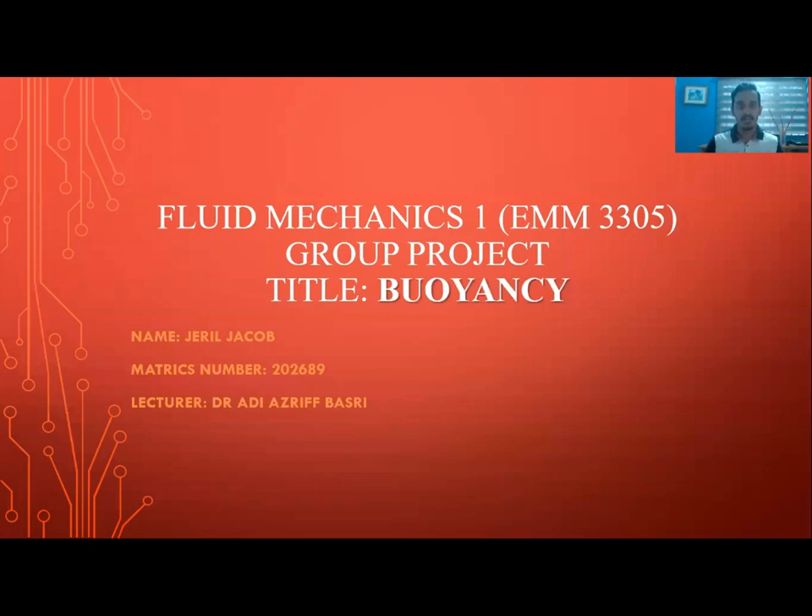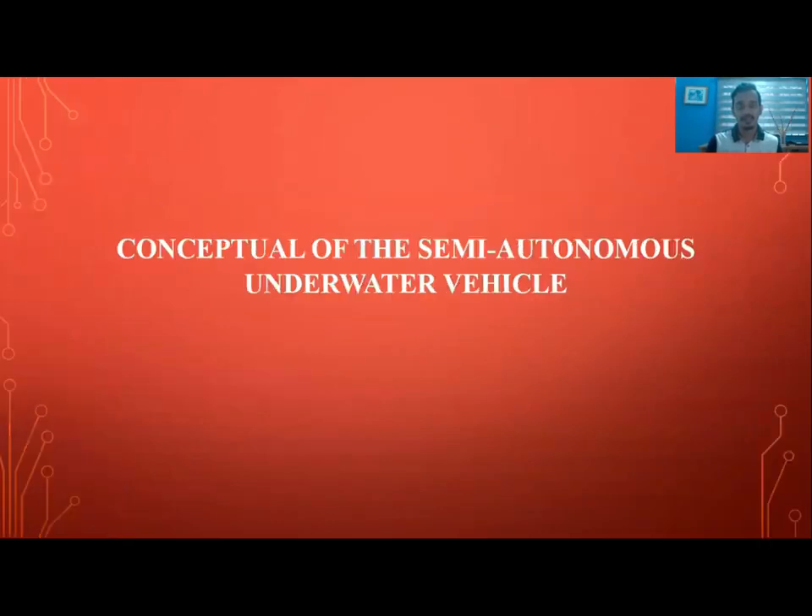Hello everyone. My name is Zell Jacob, my matrix number is 202689. For today, I'll be talking about our group project for Fluid Mechanics 1 — the title is about buoyancy. My specific job was to talk about the conceptual system of the semi-autonomous underwater vehicle.